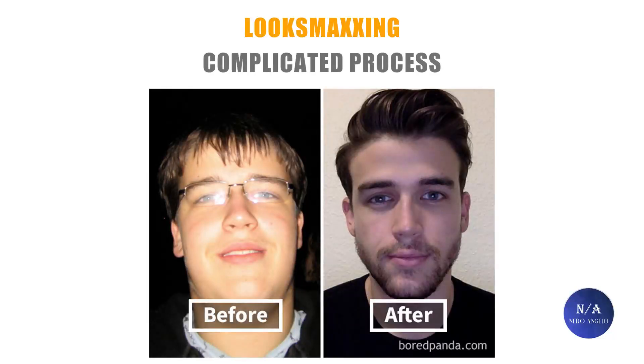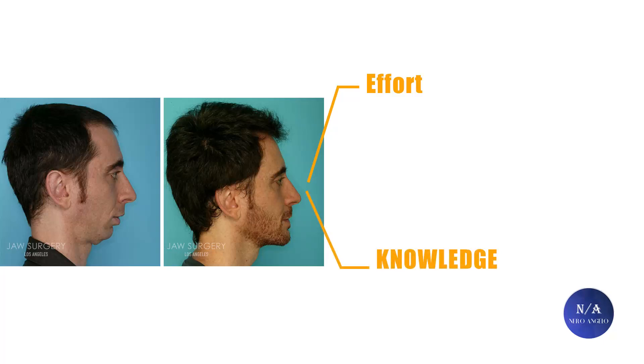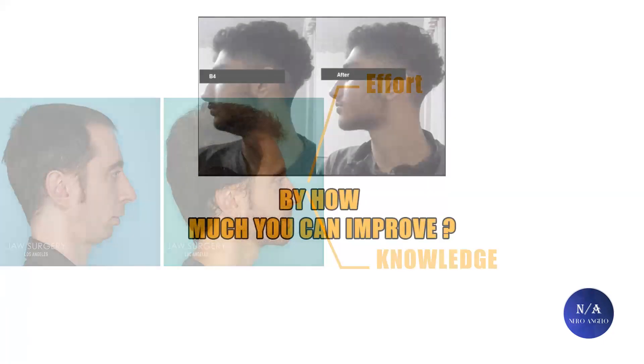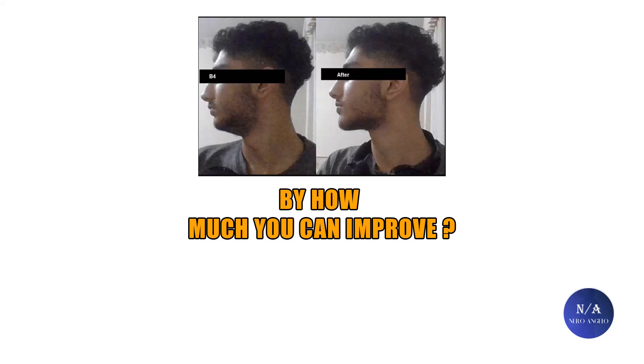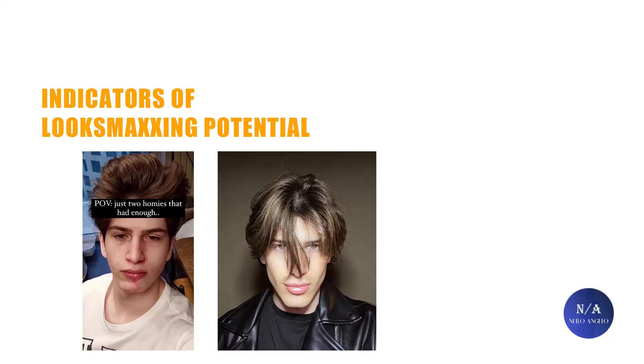Look maxing or glowing up is a complicated process that requires a lot of effort and knowledge. What can be especially frustrating about look maxing is the expectation of results — in simple terms, is look maxing going to pay off for you, and by how much can you increase your attractiveness? This will be today's discussion, pointing out indicators and facial structures that predict good future look maxing potential, along with other outside factors.